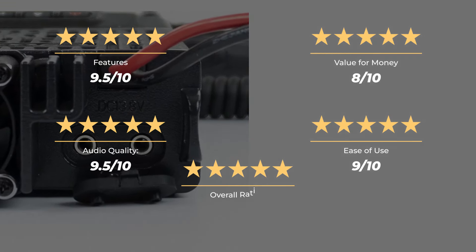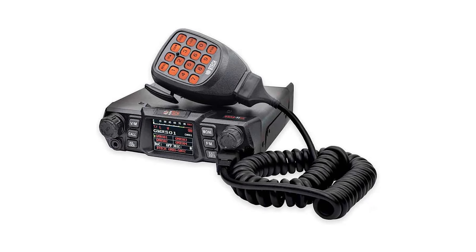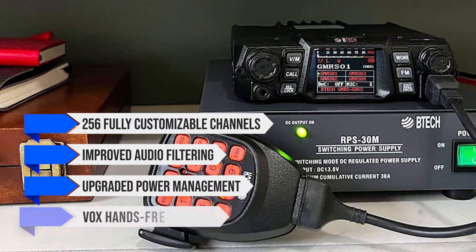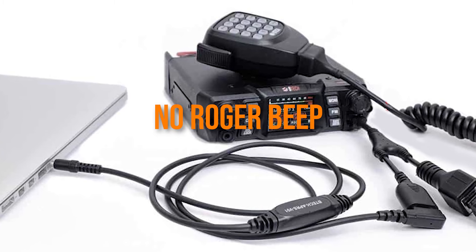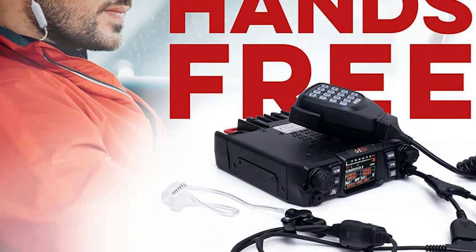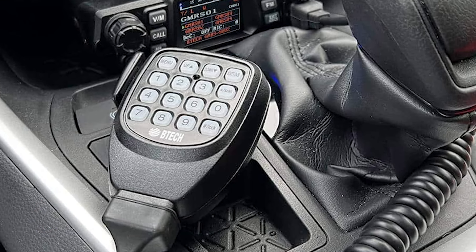Our top pick is the BTEC GMRS 50V2 — a high-powered mobile GMRS radio with an attractive price tag and a good range of features. It's the upgraded version of the BTEC GMRS 50X1; while the body and appearance remain the same, the company has redesigned the board and PCB to add and better manage features, including 256 customizable channels, improved audio filtering, upgraded power management, and VOX hands-free support. Unfortunately, there's still no Roger Beep. Mounting hardware and power cables are included in the box, though a programming cable must be purchased separately. It is compatible with Chirp for best use of features and customizations, and can also be used as a base station with the right power supply.